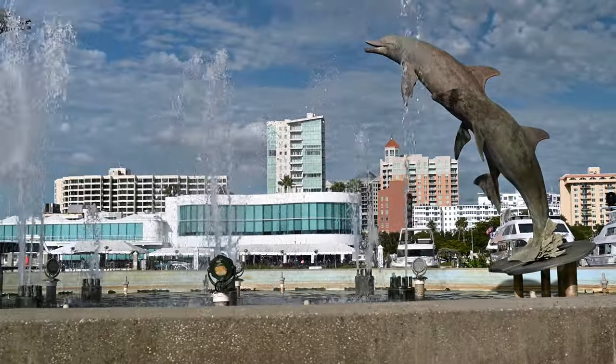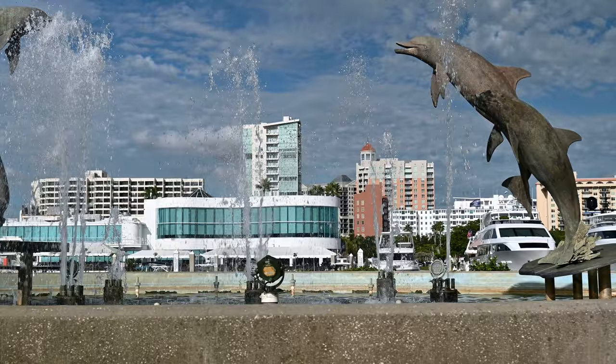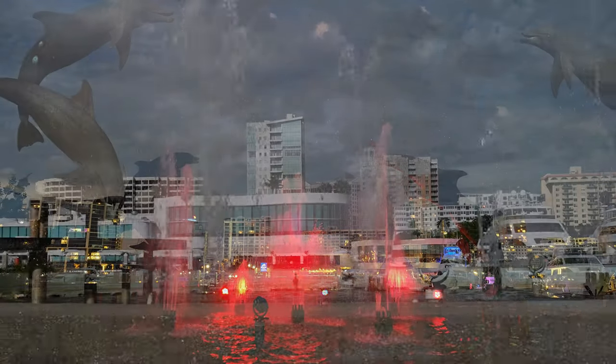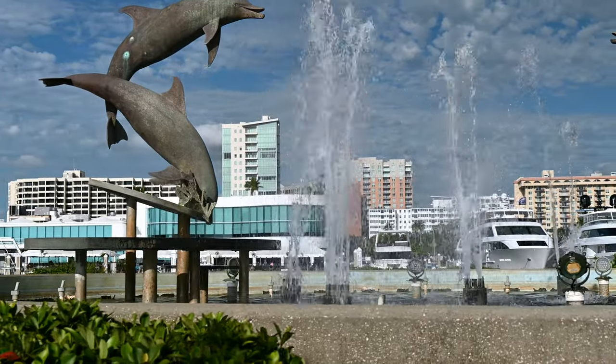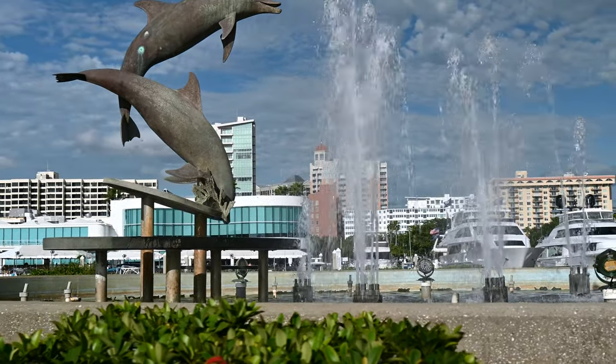One of my favorites to see, especially in the evening, is the Fountain of the Dolphins. The fountain has four bronze dolphin figures. It was donated by the Staten Island Borough President's Office and sculpted by Stephen Dickey.